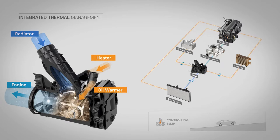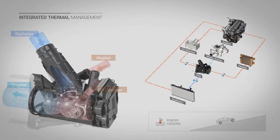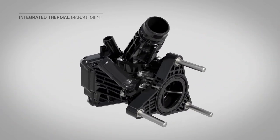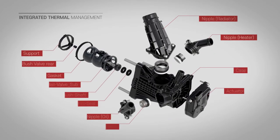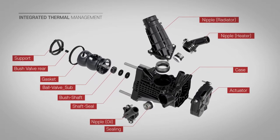When engine temperature control is required, the integrated thermal management opens the radiator flow path to control the engine temperature. GMB's individual technology improves engine warm-up speed and precisely controls engine temperature to improve fuel economy.